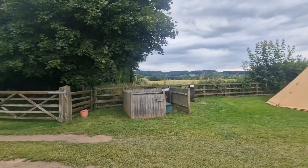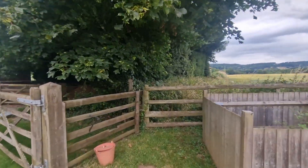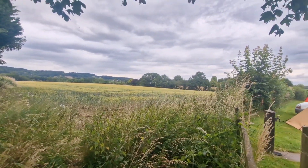It looks like there's a little walking path here — I just saw some people going this way, so there's a trail. I'm assuming you can go for a wander and a walk in the woods. Might check that out later.